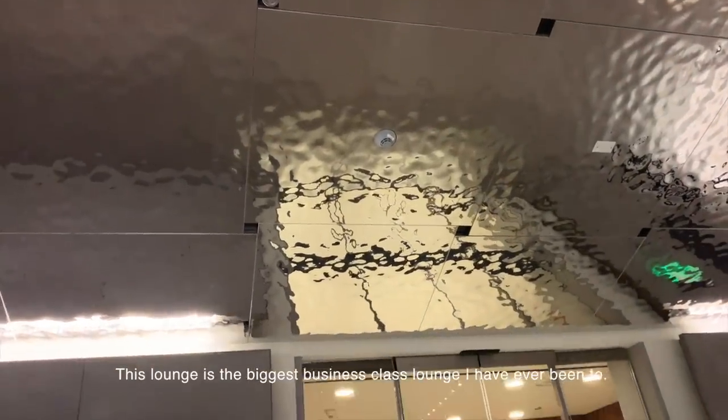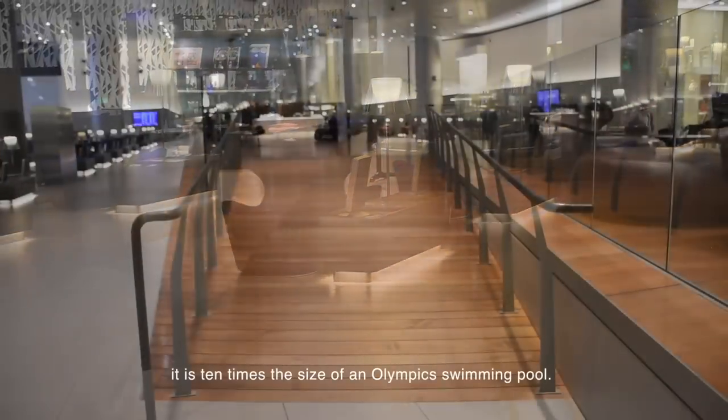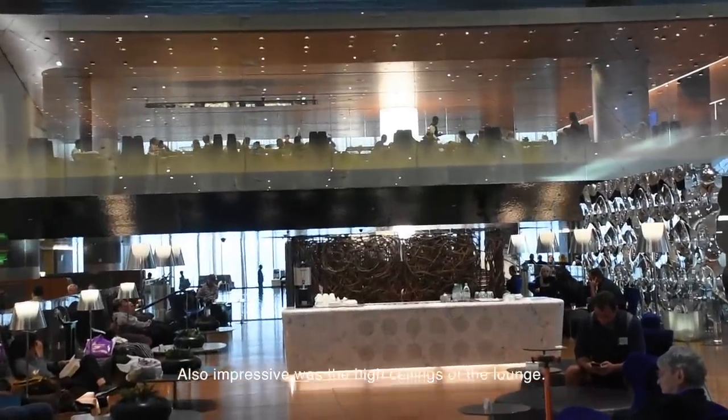This lounge is the biggest business class lounge I have ever been to. At over 10,000 square meters, it is ten times the size of an Olympic swimming pool. Also impressive were the high ceilings of the lounge.